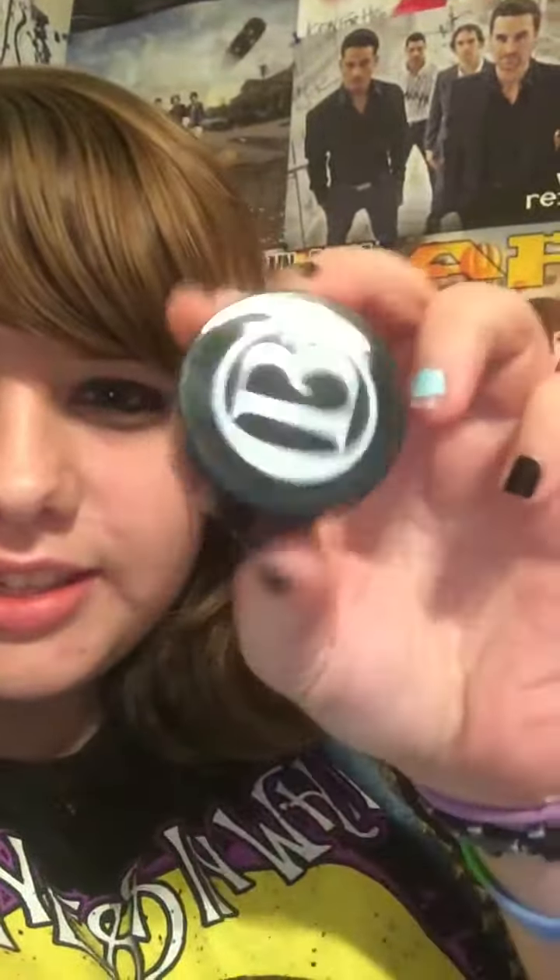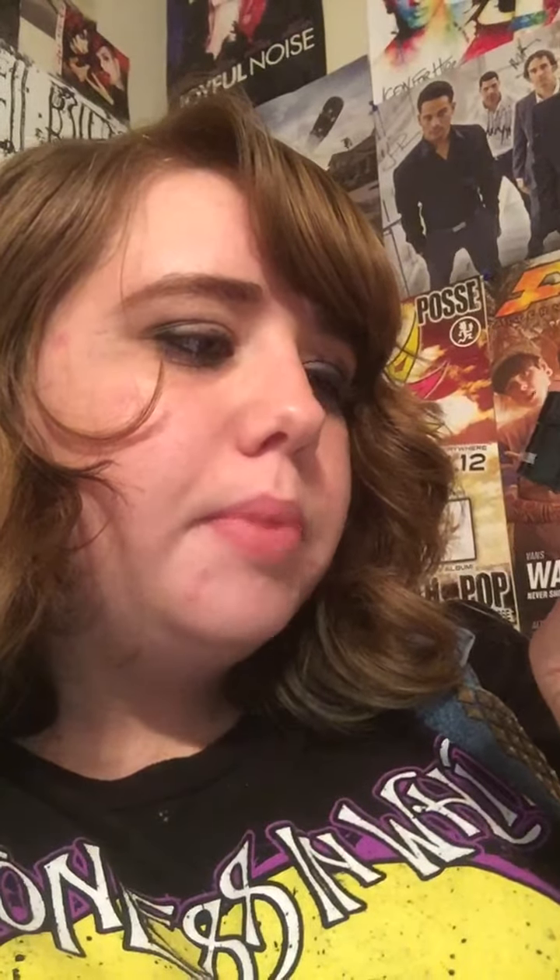The first thing looks like it has a 'CB' on it — it is a deep moisture mask by Clark's Botanicals, so I guess that's where the CB comes from.